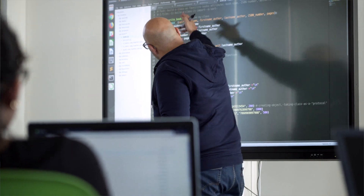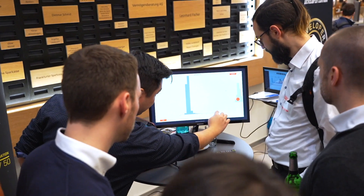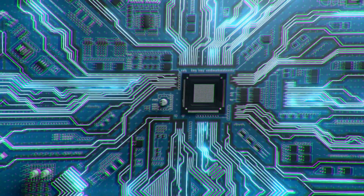In the tech world they know how to solve problems; in the business world they can identify problems, but they're not usually well educated on how to specifically use technology. So what we do is build the bridge between these two worlds.